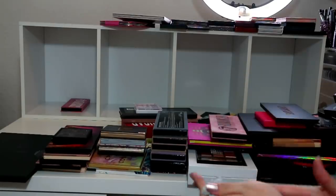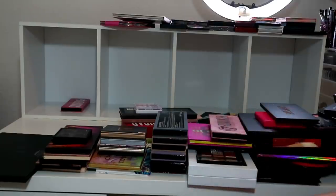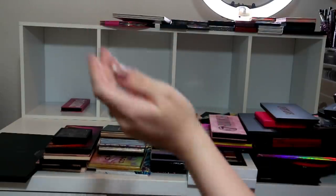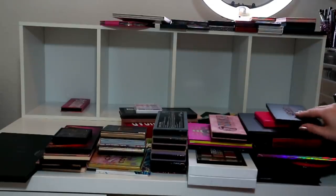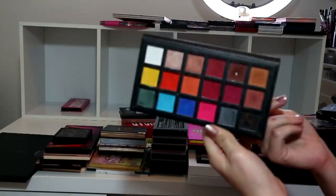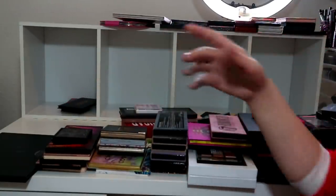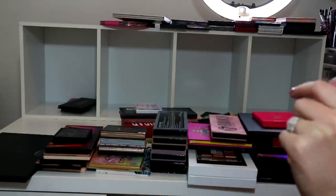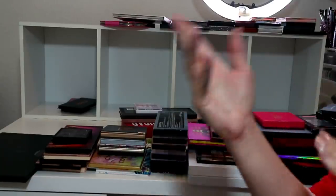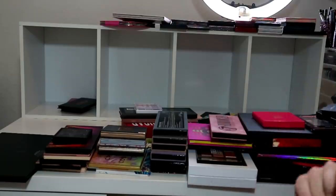I see people declutter like Natasha Denona palettes and I'm like, how do you have that inside of you to declutter that kind of palette?! This is a Sample Beauty The Cult palette - I never reach for this anymore so I'm going to declutter it to someone who will really like it. I love the quality of Sample Beauty shadows but they've got newer palettes now that I like better.